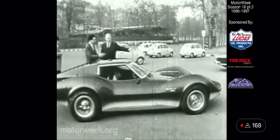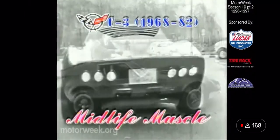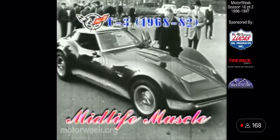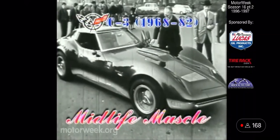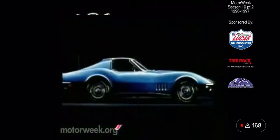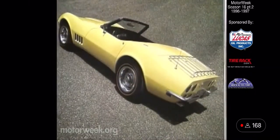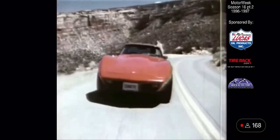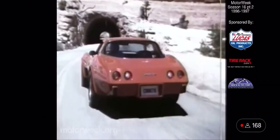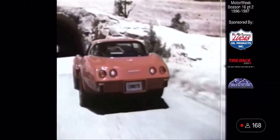As early as 1965, Chevrolet styling had been playing with a highly customized Corvette known as the Mako Shark II. Many of the design themes were featured in the C3 generation Corvette when it debuted as a 1968 model. Although a year behind its original scheduled introduction date, the '68 Vette with its power-bulging fenders and Coke bottle waist was well-received — so well that the basic design continued for the next 14 years, acquiring body-colored bumpers in the mid-1970s and a fastback design by 1978.